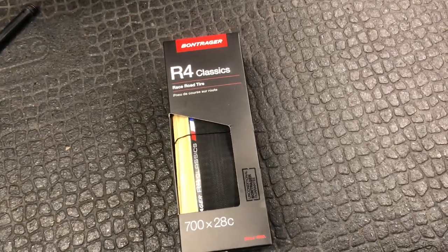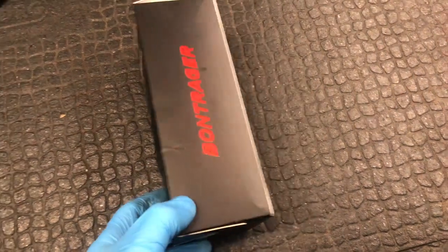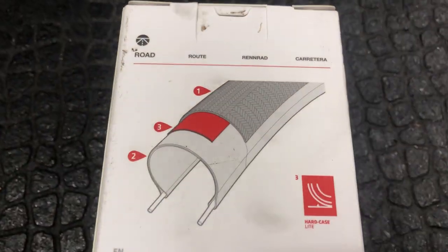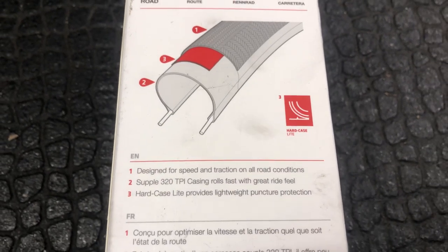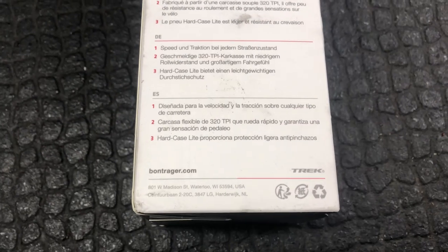Here we have the Bontrager R4 Classic Road Race tyre, 700 by 28 with a tan wall, 320 TPI. These are made and aimed at the track team for the Paris-Roubaix cobbles — fast rolling yet grippy. Some would say maybe too draggy.